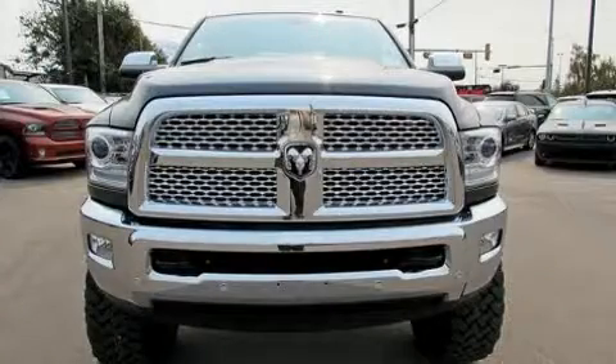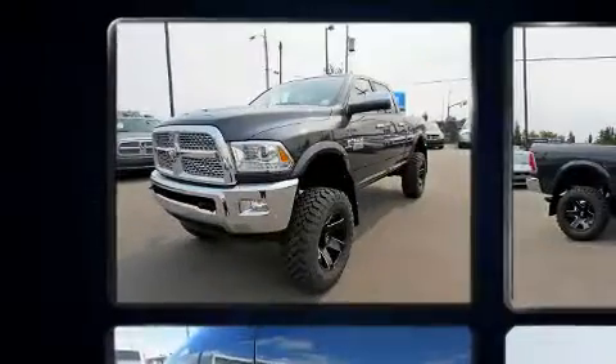Step into the 2017 Ram 3500. It features an automatic transmission, four-wheel drive, and a refined six-cylinder engine.